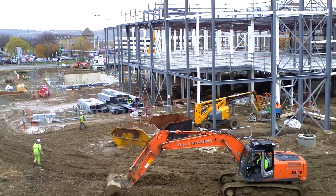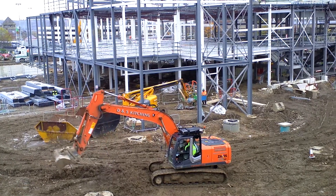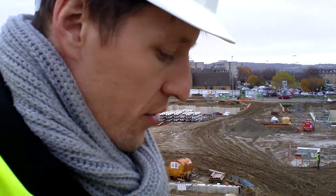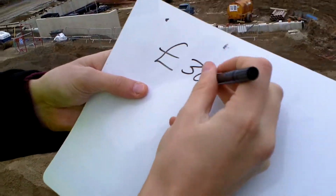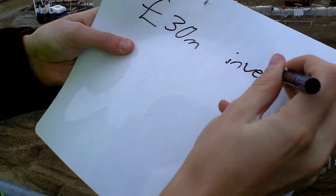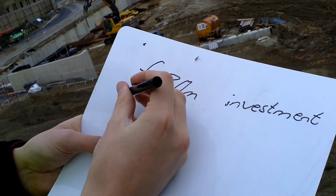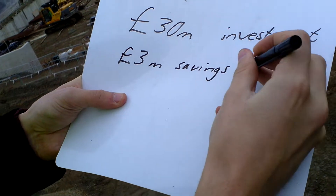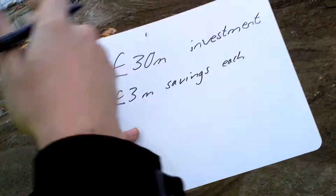I was doing an investment appraisal on this earlier on. Should we work out how many years? It's not many whiteboards you've brought along, but they always come in handy when you want to do a few calculations. So, the initial investment is going to cost 30 million pounds, and it would save three million pounds a year - three million savings each year on labour, and just the speed at which they can get their bottles packaged and out again.